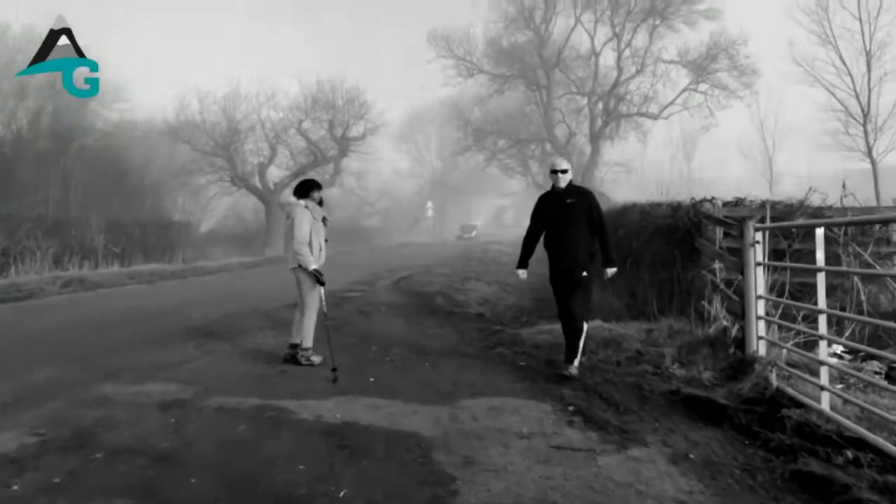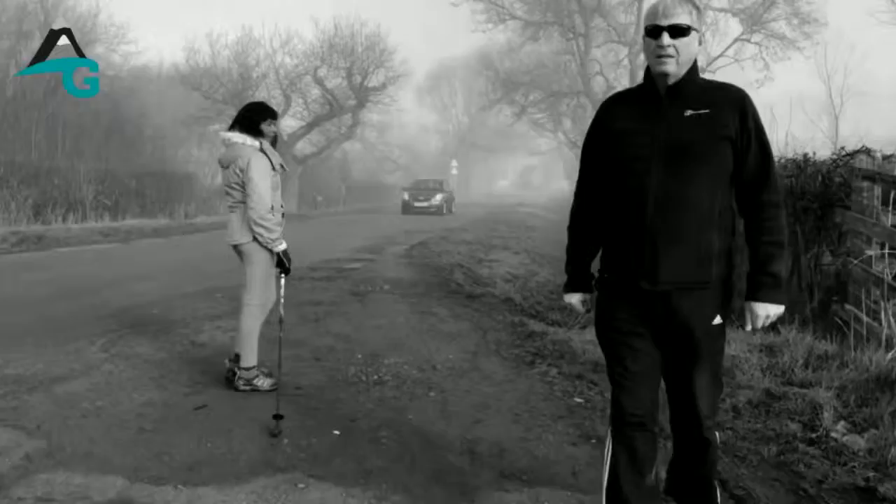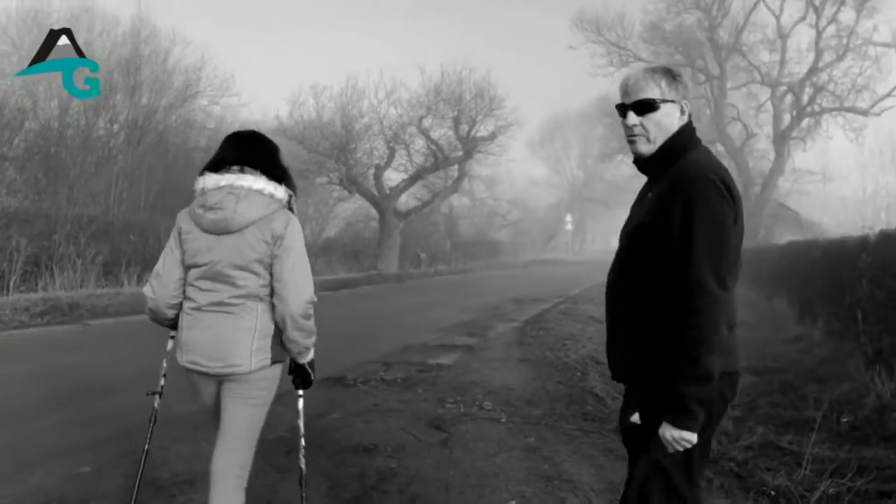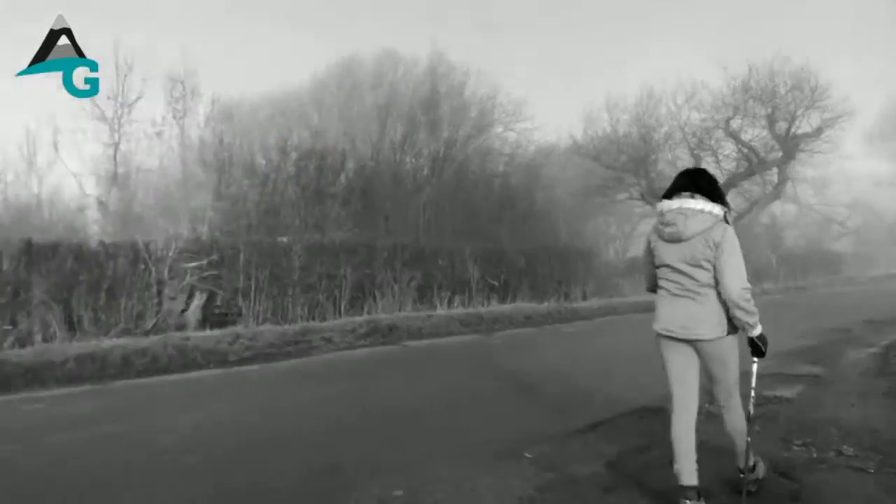Ian, just a quickie — are there any other stiles on there, or is this a dog-friendly route? It's dog friendly. Is this a busy road? No, it's quite a quiet road.